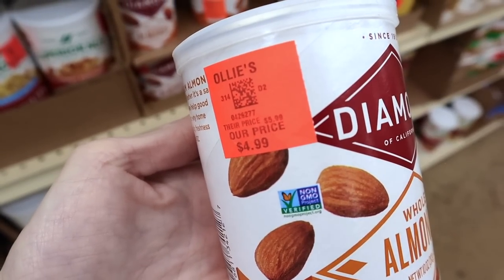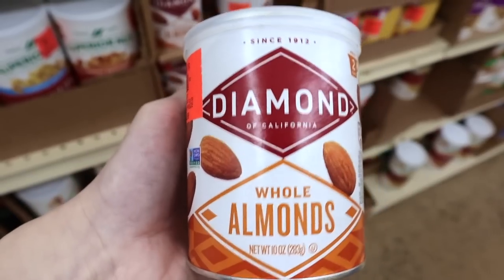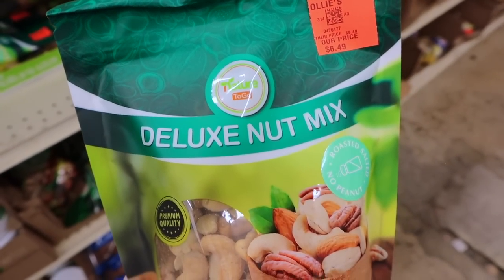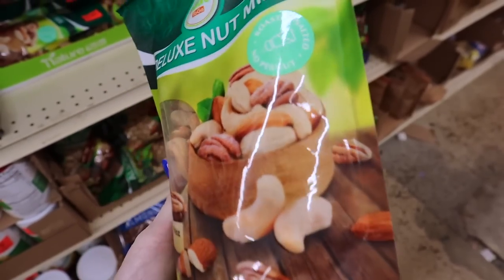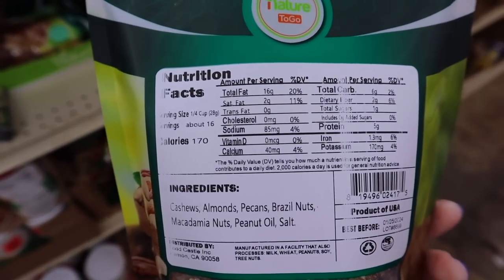A 10-ounce container of whole almonds — Diamond brand, $4.99. The only ingredient is almonds, that's it. There's also a massive bag of the Deluxe Nut Mix at $6.49. A serving size of the nut mix would be four net carbs.